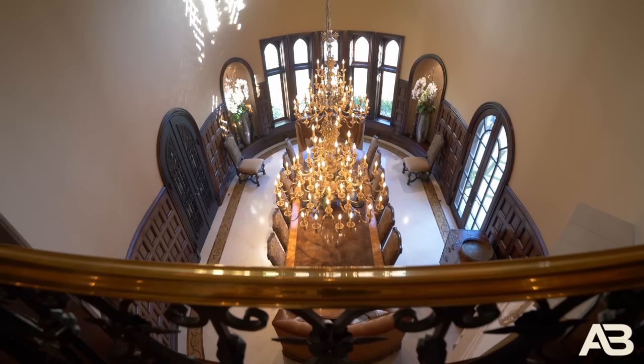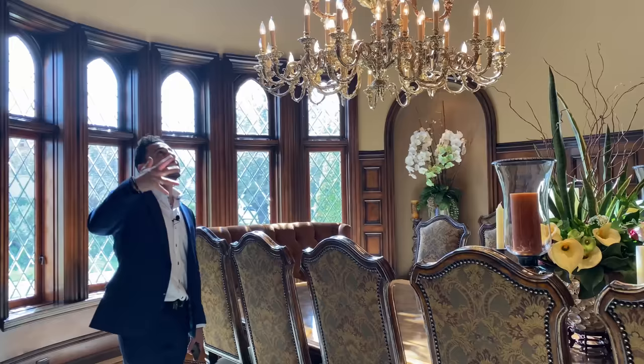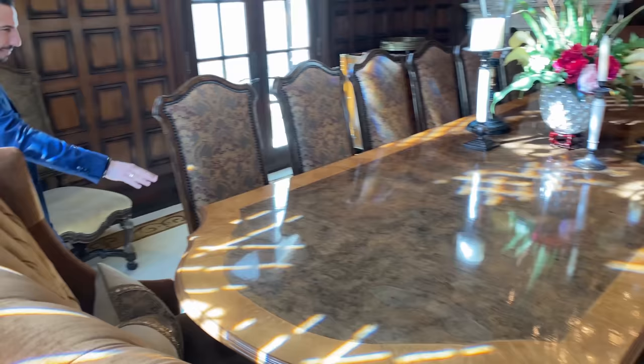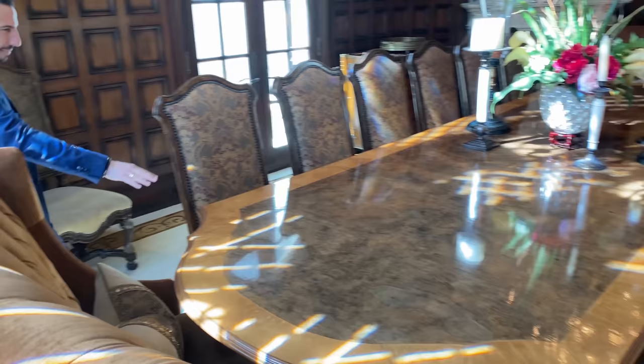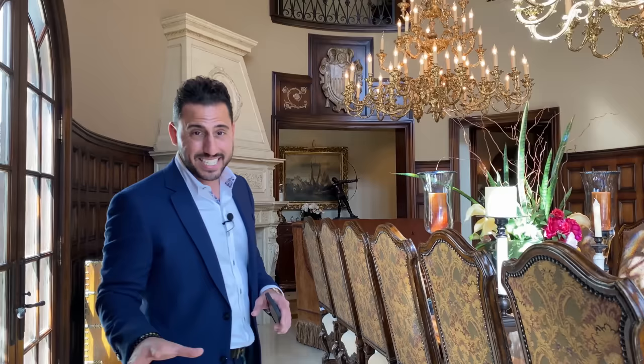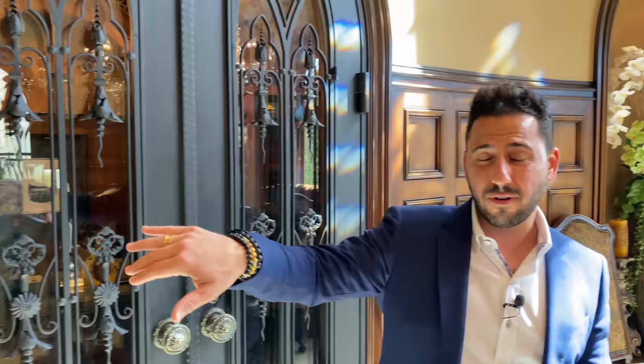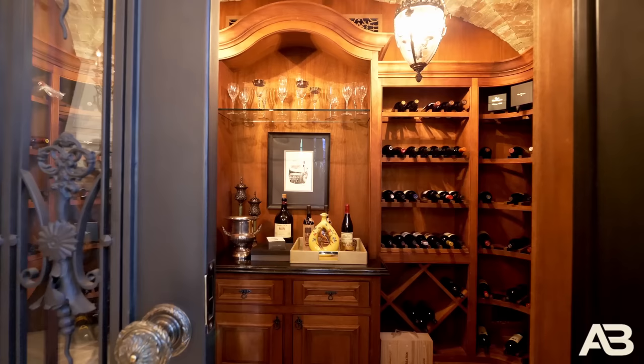Are you ready to see the dining room of all dining rooms? This is probably one of the nicest dining rooms I've seen in my entire career — and I've seen houses all the way up to $500 million. The ceiling height in here has got to be almost 30 feet. The actual table was built in this room and seats at least 18. You've got the fireplace to keep everybody warm, a wine cellar right here, and a prep kitchen right outside the dining room.